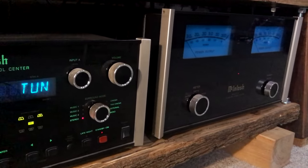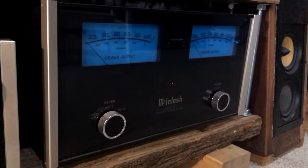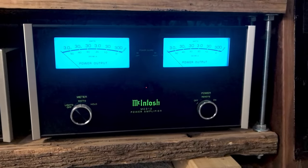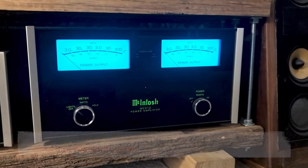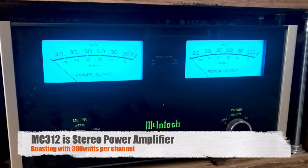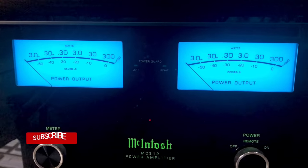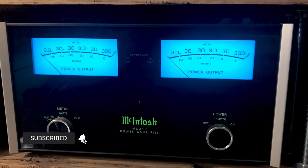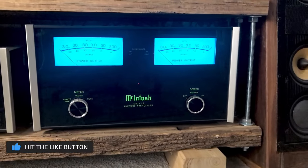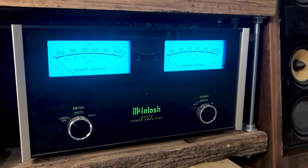Moving right along to the power amp. This is what's powering my BMW 800 series — the Macintosh MC312. This power amp is just awesome. It gives me plenty of headroom with the speakers and doesn't have any trouble powering them. I know if I hook up other speakers to this MC312 it's going to run them just fine. It's here to stay and I expect it'll last me a very long time.